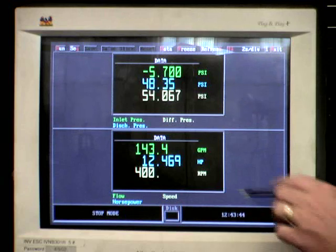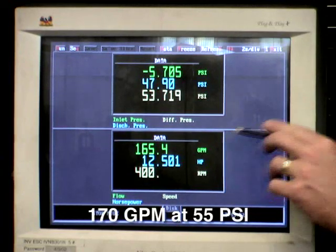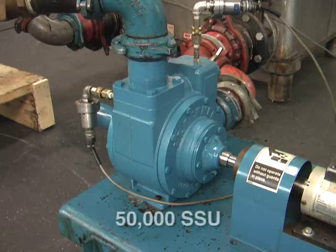As we increase the speed to 400 RPM, the pump delivers 150, 160, almost 170 gallons per minute at 55 PSI. This demonstration illustrates that vein technology performs very effectively in moving high-viscosity liquids — in this case, 50,000 SSU — at both high and low speeds.